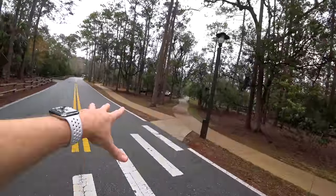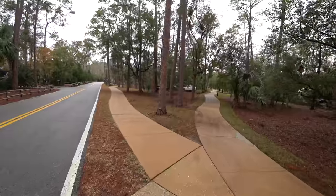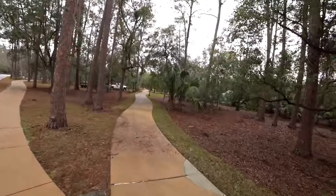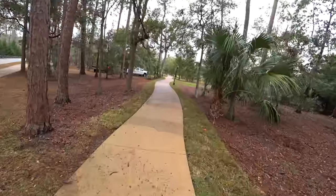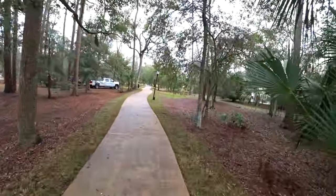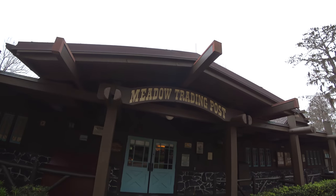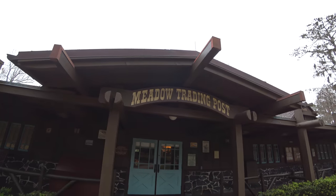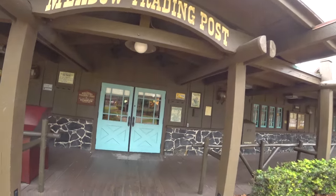Normally I would go down this sidewalk — it'd be faster to get to the settlement area. But I'm going to come over here because there's a little retail store and small grocery store I want to show you. I seriously cannot escape this leaf blower guy — I think he's chasing me. But this is the Meadow Trading Post — a nice little grocery slash retail area here on property.